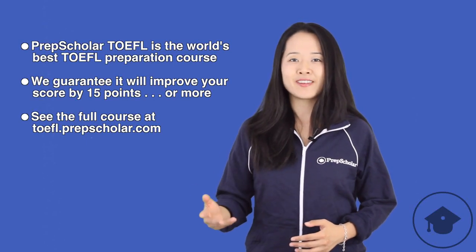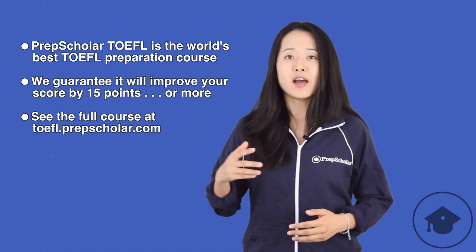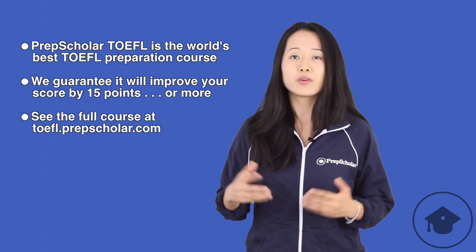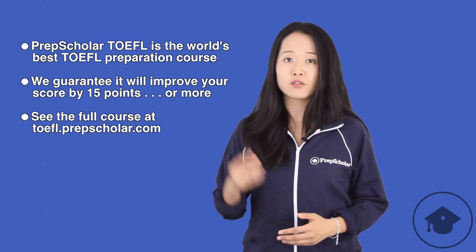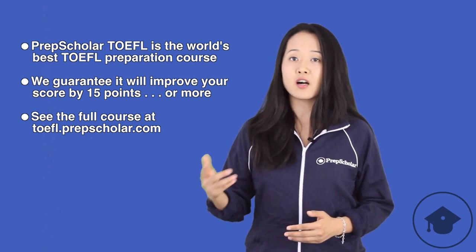Hi, my name is Yuan and welcome to PrepScholar TOEFL, the world's best TOEFL preparation course. At PrepScholar, our experts have developed a completely new TOEFL preparation course, which we guarantee will increase your TOEFL score by 15 points or more. Our full course is available at toefl.prepscholar.com.